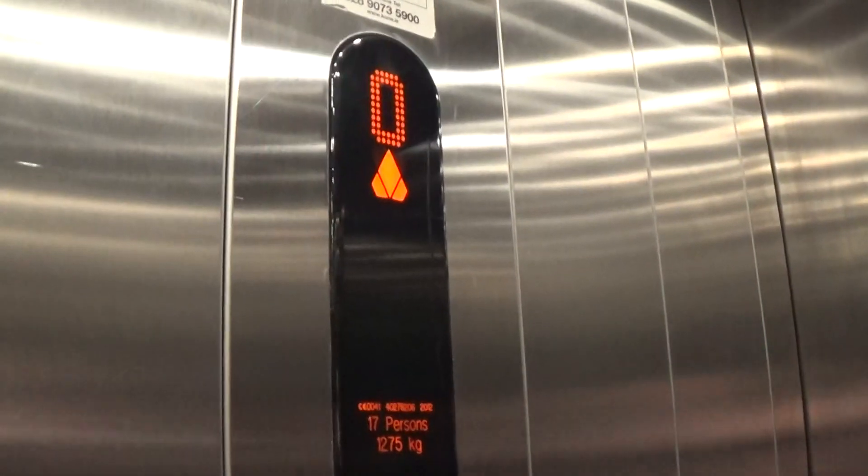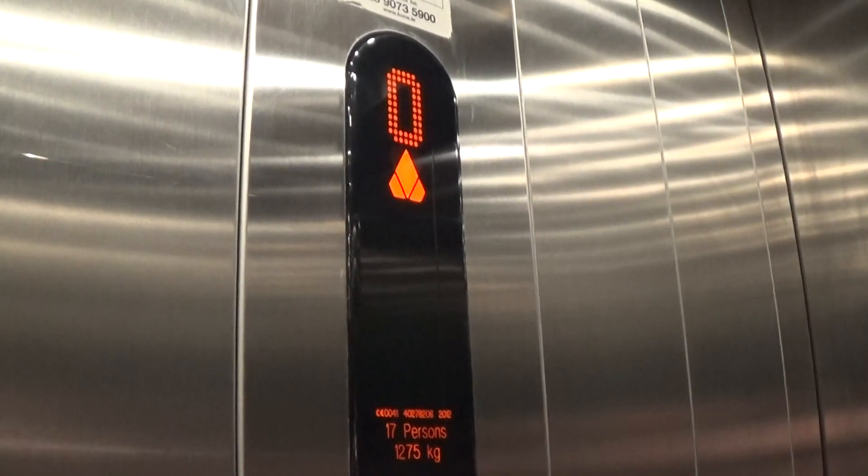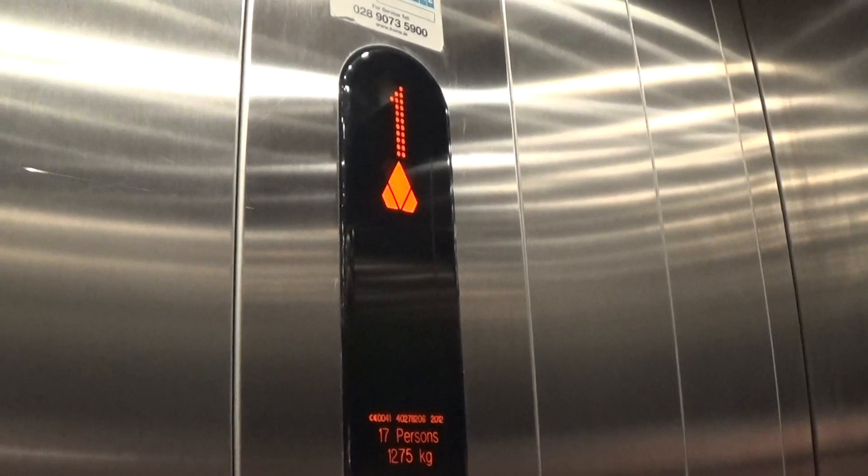Capacity is 1275 kilos, 17 persons, built in 2012 — 12 years ago.